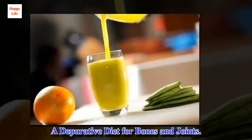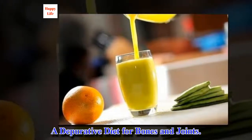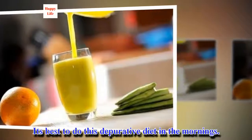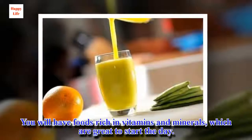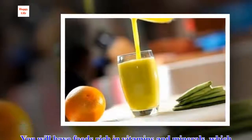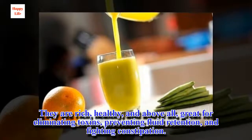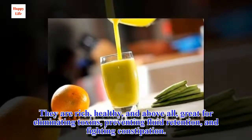A depurative diet for bones and joints. It's best to do this depurative diet in the mornings. You will have foods rich in vitamins and minerals, which are great to start the day. They are rich, healthy, and above all, great for eliminating toxins, preventing fluid retention, and fighting constipation.